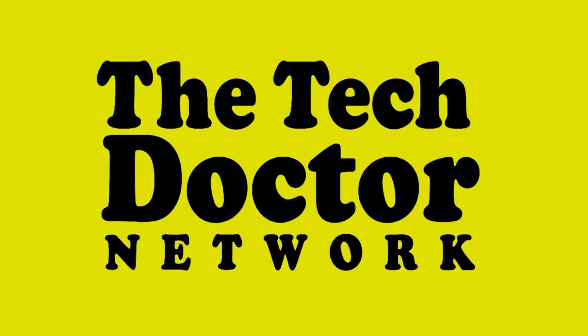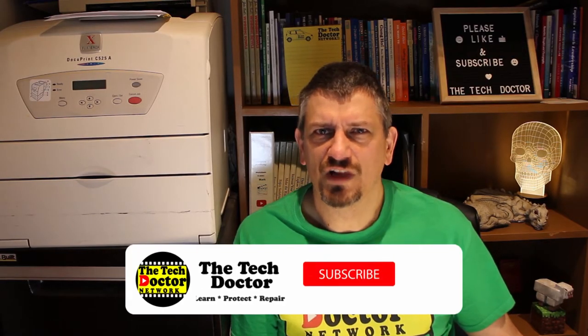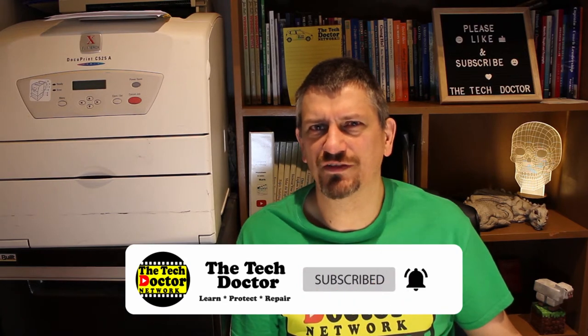Hey there, do-it-yourself technicians. Today I want to talk to you about another of my favourite apps, Willy Weather, the app for Aussie weather. Weather apps come in all sorts of different shapes and sizes, and it really depends on what it is you want to know. There are so many apps out there to choose from, and I've tested a whole bunch of them, and Willy Weather is by far my favourite.